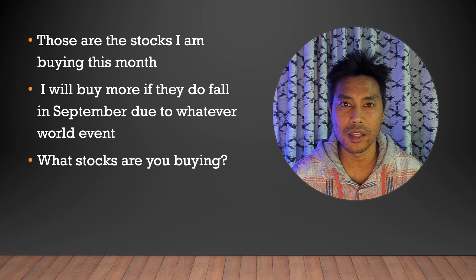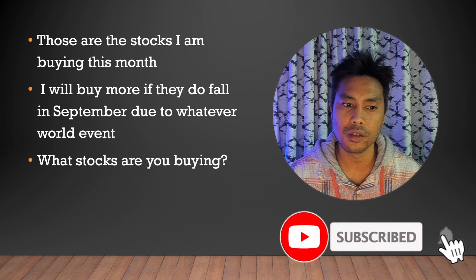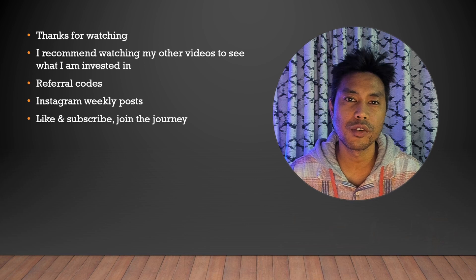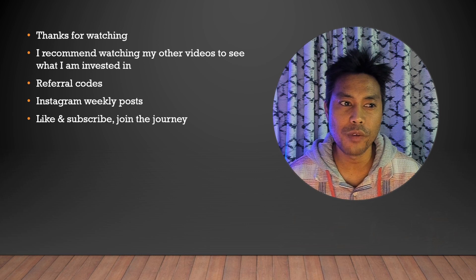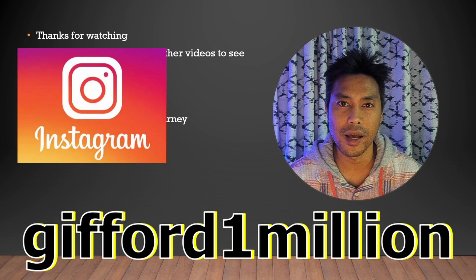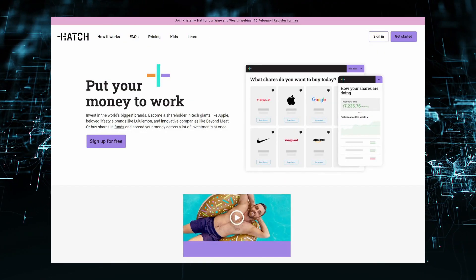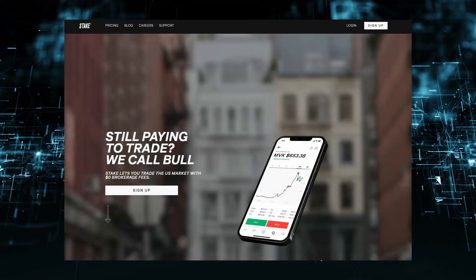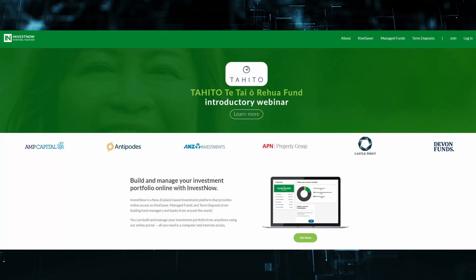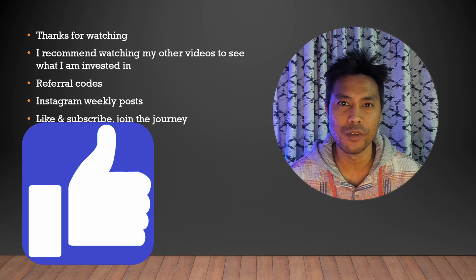Right now I'm just kind of stockpiling my cash. We've got the Fed meeting on September 20th and that should really cause the market to move one way or the other. Thank you for watching — I also recommend watching my other videos to see what I'm invested in across my portfolios. If you want to hear more from me, feel free to join me on Instagram where I post every other day on stock market events. The trading platforms I use are Interactive Brokers, Hatch Invest, Stake, and Sharesies for individual companies, and Invest Now for index funds. If you want to start investing you can use any of my referral codes down below if you are from New Zealand. Hit like and subscribe to join the journey from someone who invests from New Zealand.